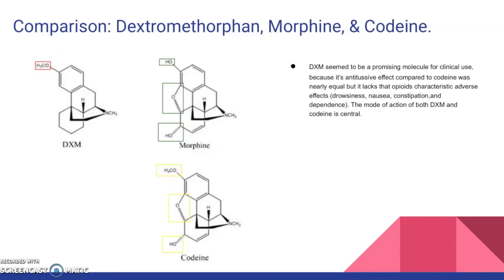Lastly, I would like to go over three molecules — DXM, morphine, and codeine — and the similarity of their chemical structures. All three have the same nitrogen ring. Unlike DXM, codeine and morphine have the exact structure except for the methoxy group in codeine and the alcohol group coming off the benzene ring in morphine. DXM seems to be a promising molecule for clinical use because its antitussive effects compared to codeine and morphine are nearly equal, but it lacks opioid adverse effects such as drowsiness, nausea, constipation, and dependence. The mode of action of both DXM and codeine is central. I find it surprising that these molecules are very similar in structure but have different effects and purposes.